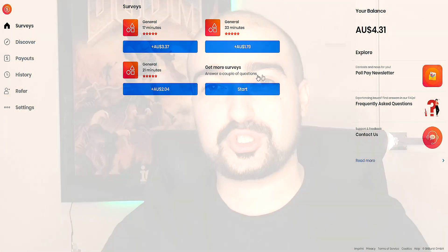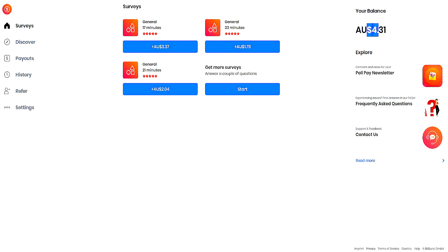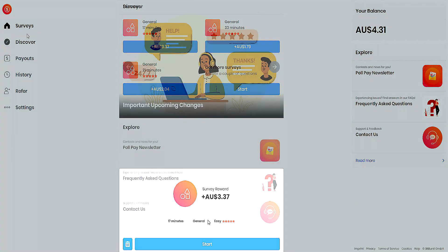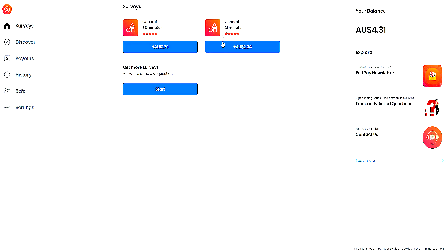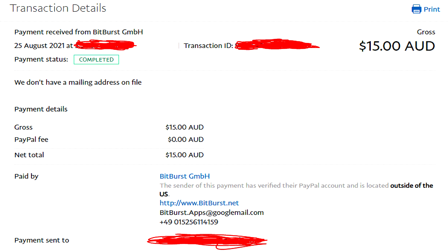The last recommendation is PollPay. I'm sure you've all heard of the PollPay application, but I bet you didn't know that PollPay actually has a website as well. It's the exact same concept as the app — you can complete surveys from your computer on this website, just in case you don't want to use the PollPay application. They do pay very high as well, just like the original PollPay application. That's my little bonus recommendation.